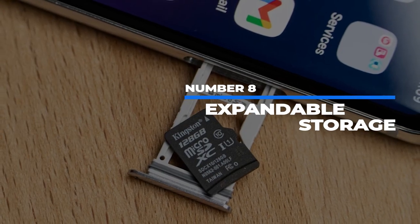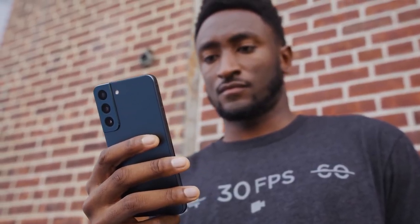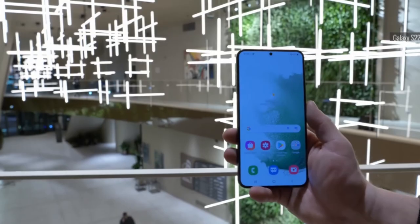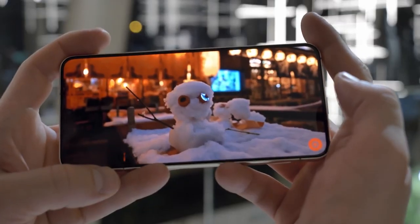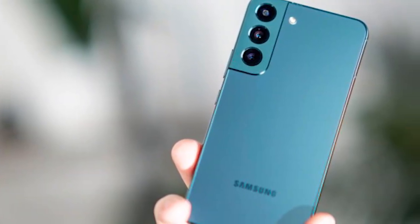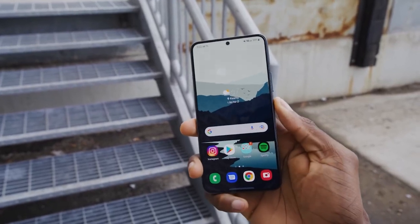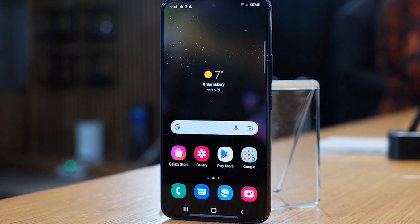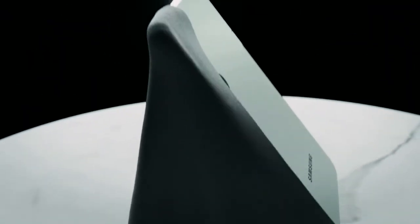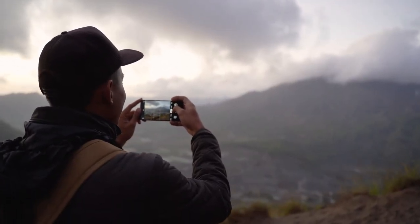Number 8: Expandable storage. Expandable storage has not seen a return in the S22 series, which is a big letdown for some users. This feature went away with the S21 and some customers were certainly hoping it would return. The lack of this feature has been keeping them from buying a new Samsung phone. It looks like they'll have to wait a little while longer, and it doesn't look like Samsung has any plans to add expandable storage in the S series, instead pushing customers to spend more money for higher internal memory capacity.